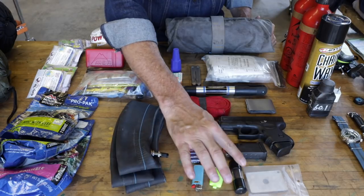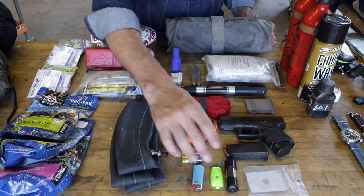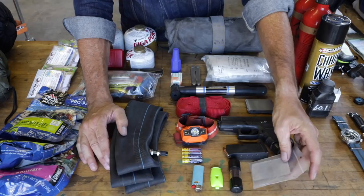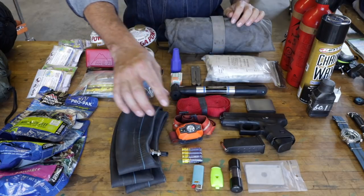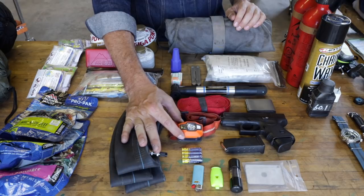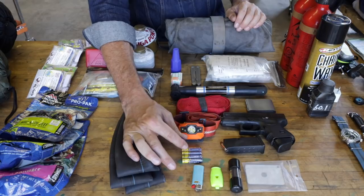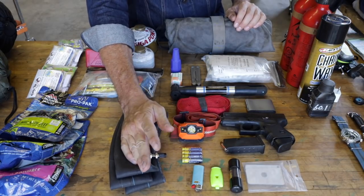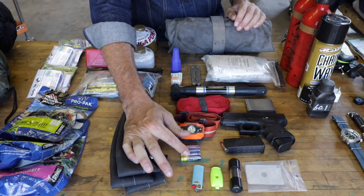Bic lighter, Fox 40 whistle, British lifeboat matches in a little case with a striker — those will light in anything. A signaling mirror, which also doubles as a way to put your contacts in. This is a Black Diamond LED headlamp. If you can only choose one, a headlamp is a better bet because you don't have to hand-hold it — if you're working on something at night, you don't have to hold it in your teeth. An extra set of batteries.